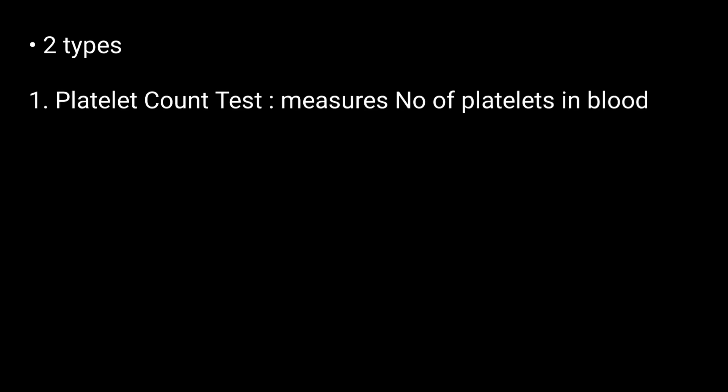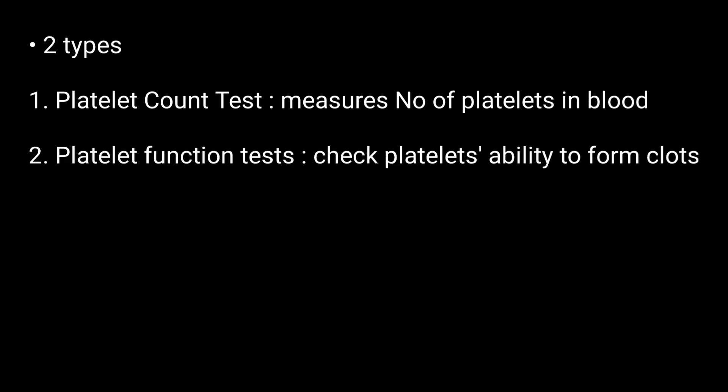There are two types of platelet tests. First is a platelet count test, which measures the number of platelets in your blood. Second is platelet function tests, which check your platelets' ability to form clots. These tests are of various types that have been individually detailed in separate videos.